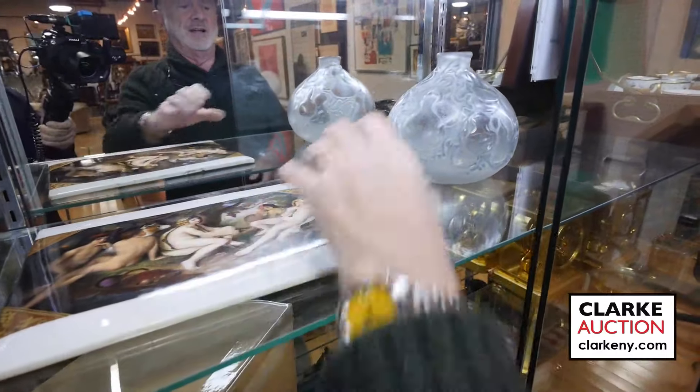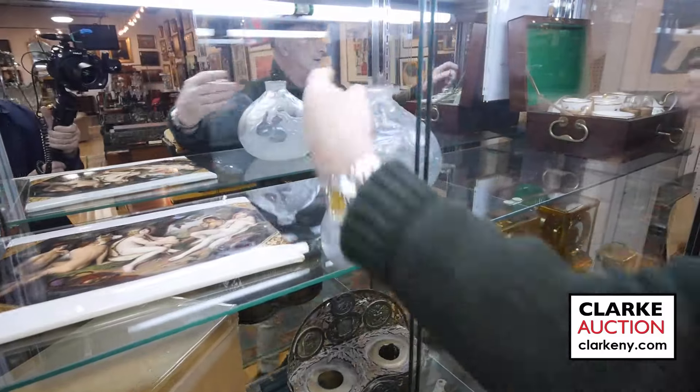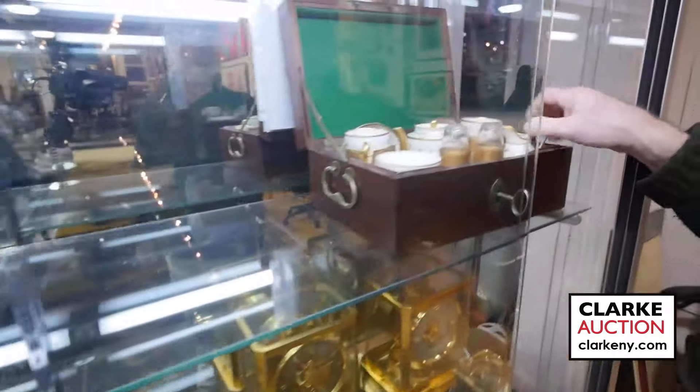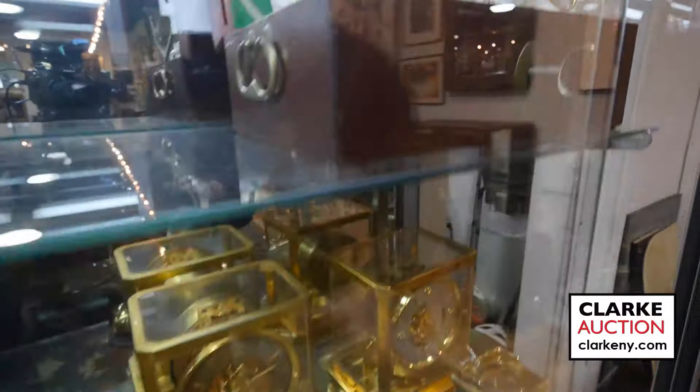Moving along — this is a nice large piece of KPM, all signed on the back. Here is a lovely Rene Lalique bowl. This little box just came out of a house unsigned but it's a nice little porcelain set for picnics.